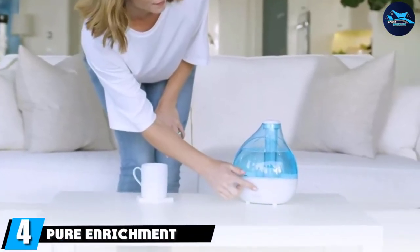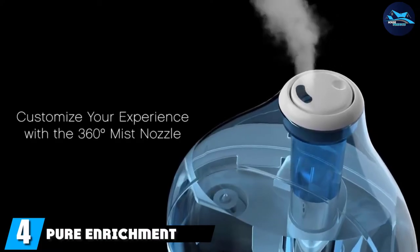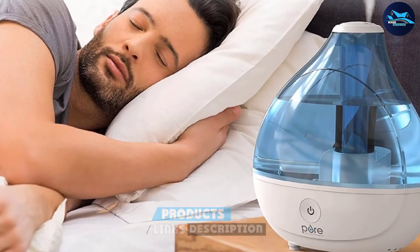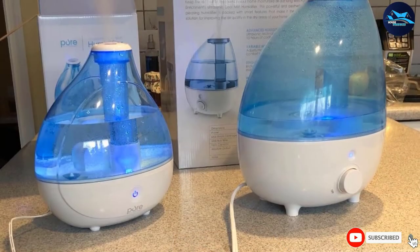At number four, we have the Pure Enrichment MistAire. With over 49,000 five-star ratings on Amazon, this ultrasonic cool mist humidifier is a widely popular option. Ultrasonic cool mist humidifiers run quietly, so they're best for bedrooms.